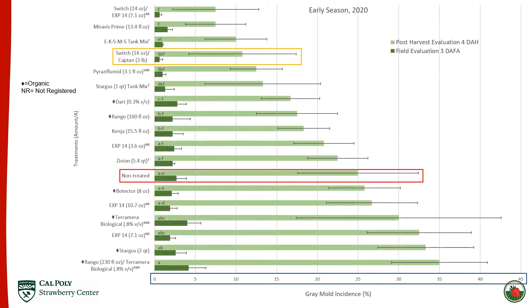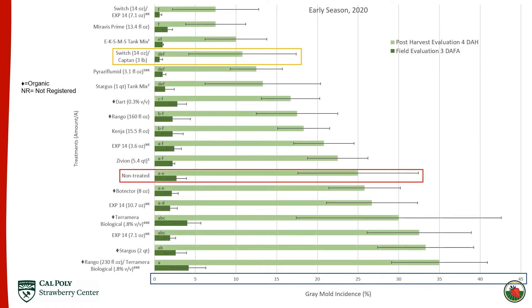Looking at the post-harvest evaluation four days after harvest, we see statistical separation. There are actually two treatments at the top here that did significantly lower the amount of gray mold relative to the non-treated.